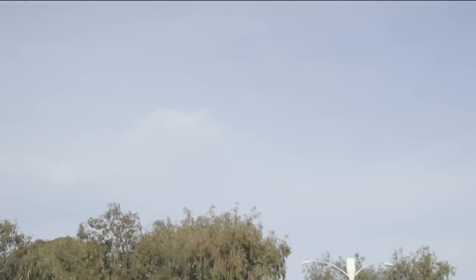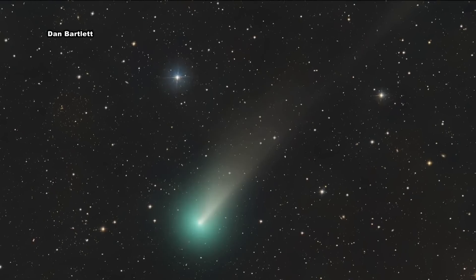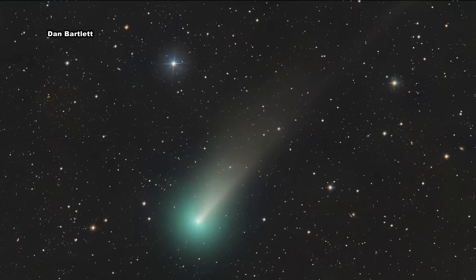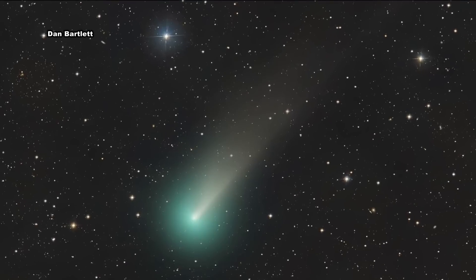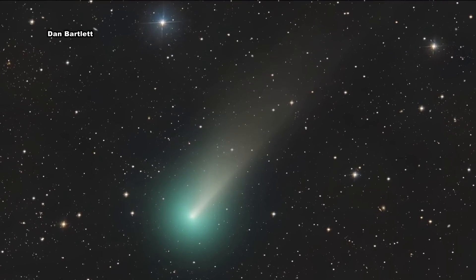To see the green comet, you're going to need binoculars or a telescope, and you're going to have to move away from the city and go to our local mountains or desert to get a clear view of the night sky. This is a picture of the so-called green comet. Starting today, it will be closest to the sun and is expected to become even brighter as it nears Earth in early February.